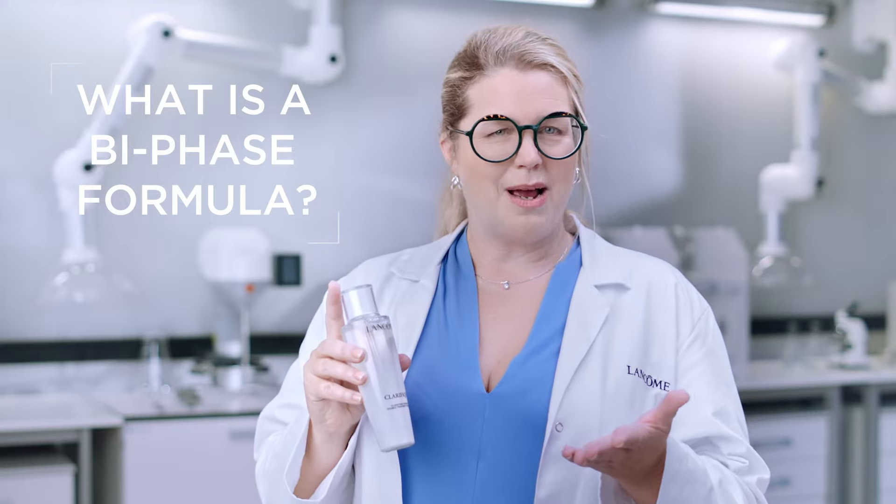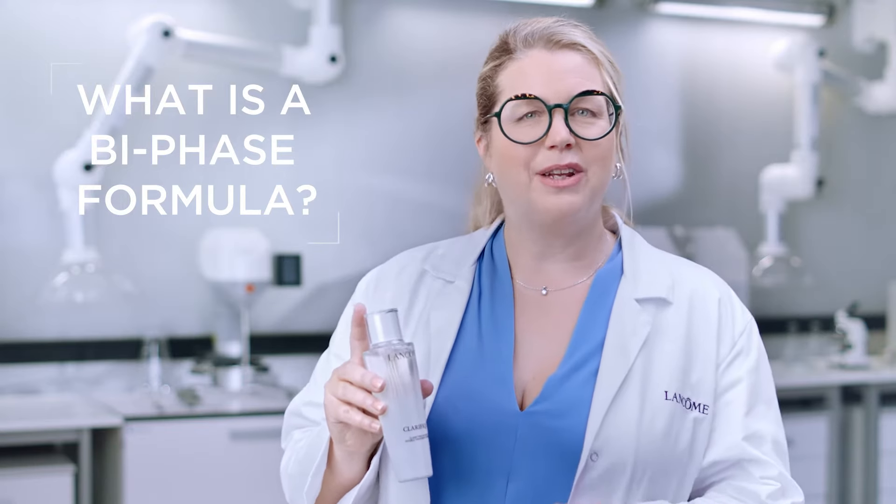What is a biface formula and how can it redefine our expectations for skin clarity? Let's find out.